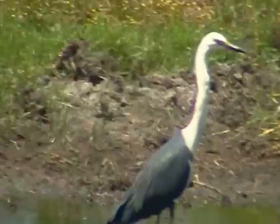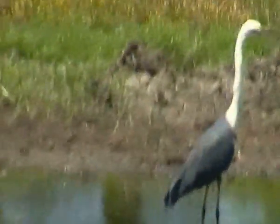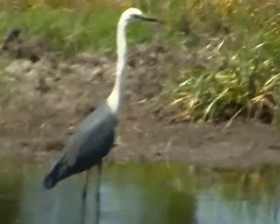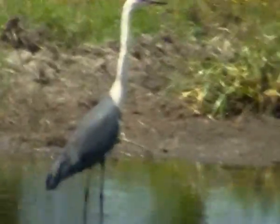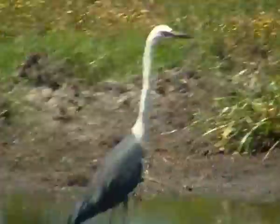His Latin name is Ardea Pacifica, and his name used to be Pacific Heron, but from the reading I've been doing lately it appears that the name has been changed to the White Necked Heron, which is apt but it's not very imaginative.